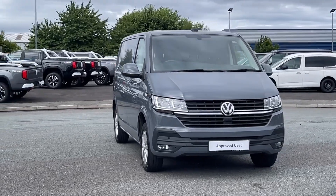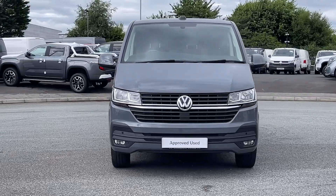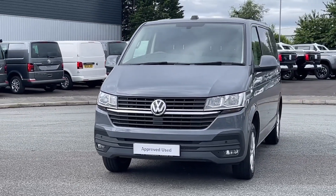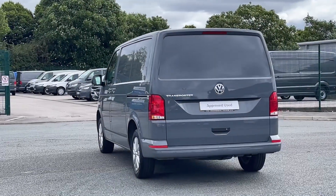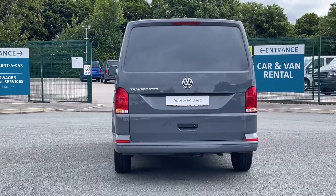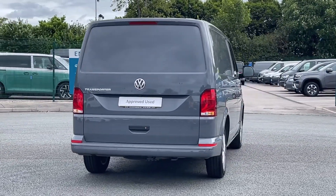Hello and welcome to the Volkswagen Van Centre Liverpool. I'm Rachel and today I'm going to show you around this Transporter T28 Highline, finished in pure grey solid paintwork and paired with 16 inch Clayton alloy wheels. This van comes with a 2 litre diesel engine and manual transmission.